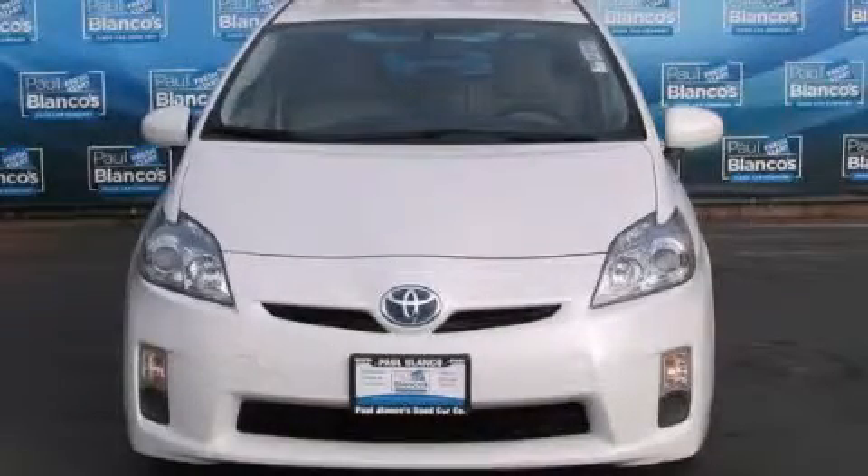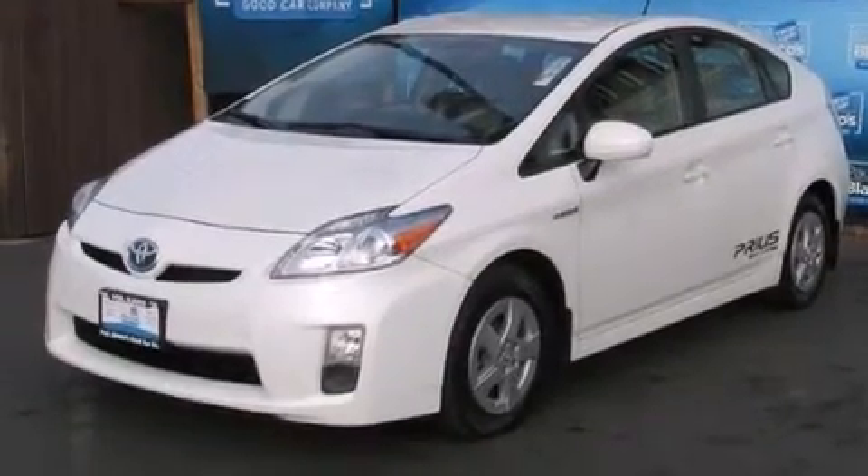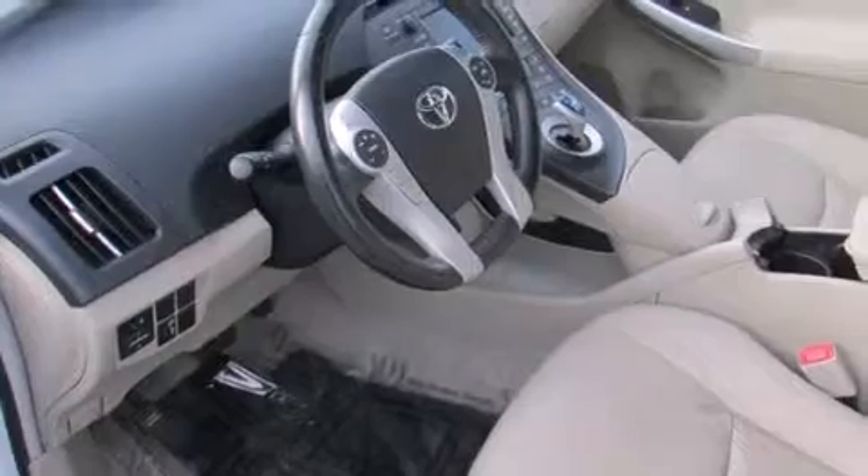This is a 2010 Toyota Prius, a car that makes doing your part for the environment easy. It features a 1.8-liter four-cylinder engine and an automatic transmission.